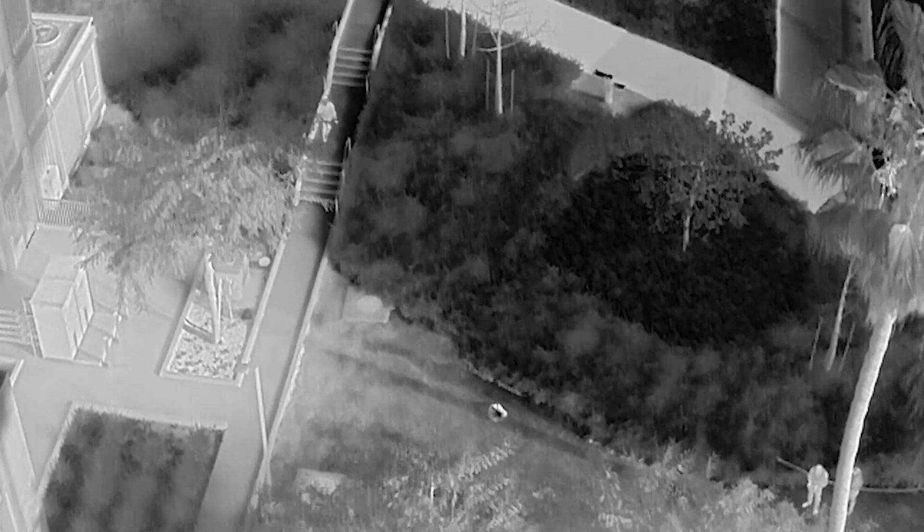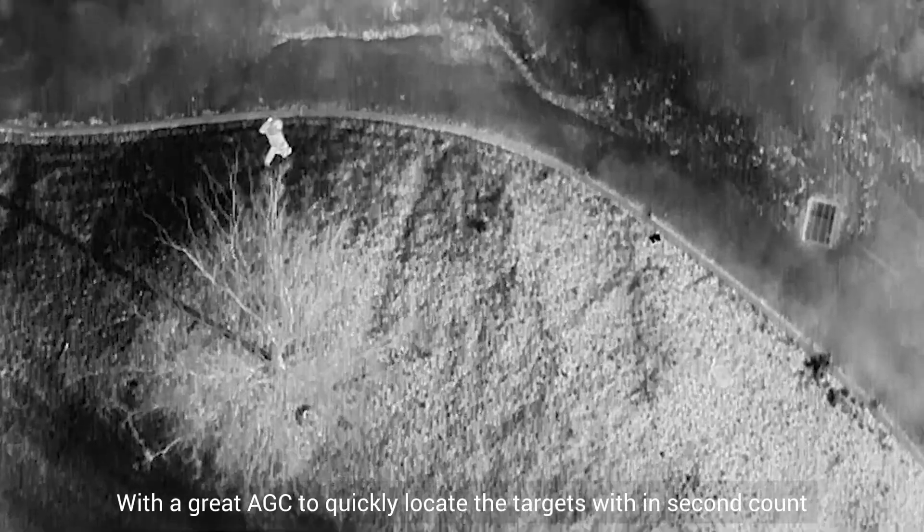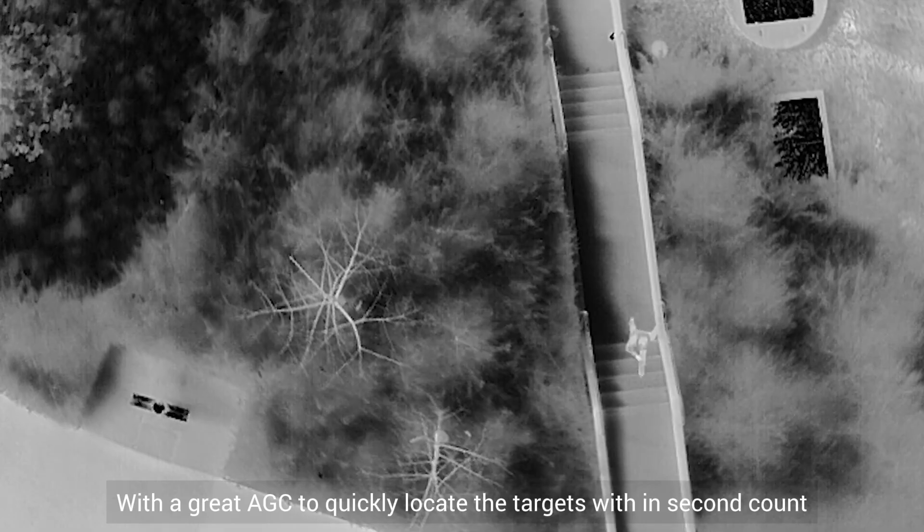No mission is complete without vision data. The Vastu series features a great AGC to quickly locate targets within seconds.